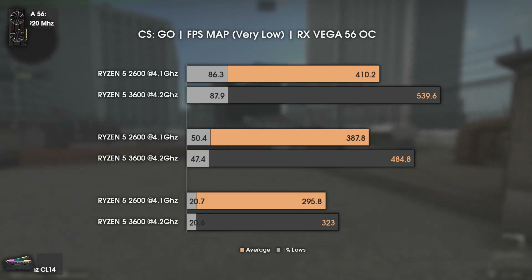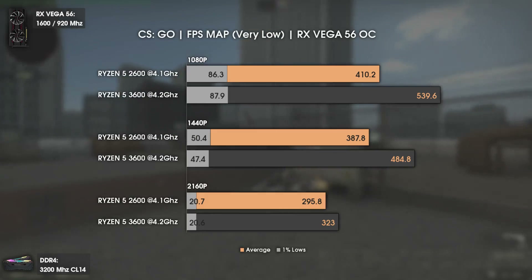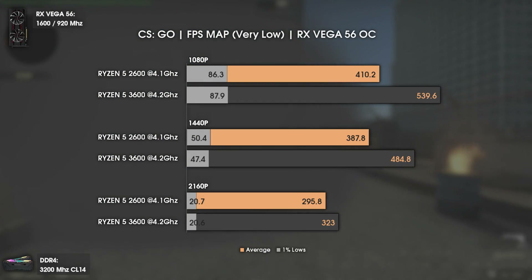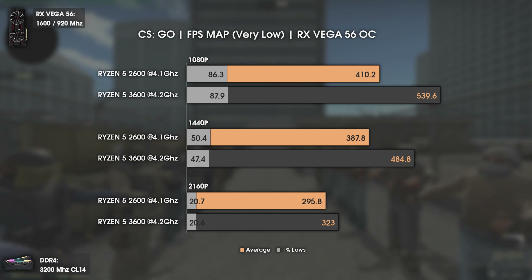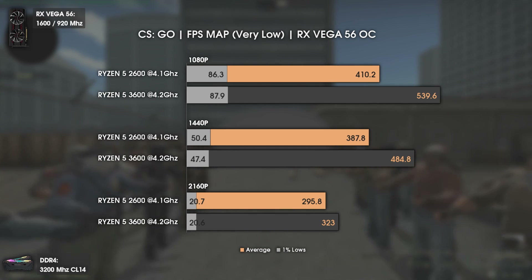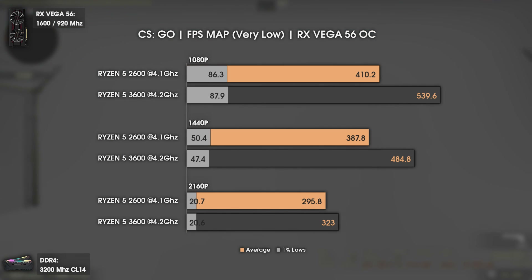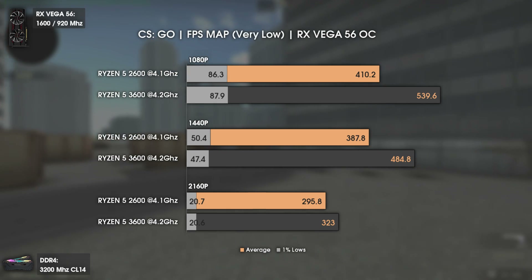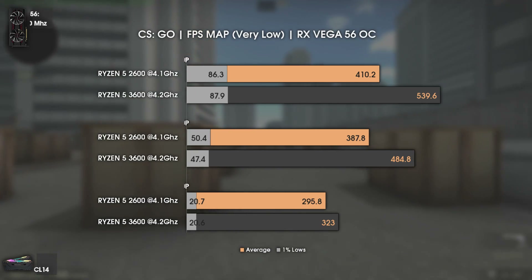With CS:GO, a game that heavily relies on single core performance, the difference is huge — we're talking 130 FPS average difference, meaning in some parts it will be even bigger. This is easily explained by the insane L1 cache speeds: around 700 GB/s on the Ryzen 5 2600 versus 1500 GB/s on the Ryzen 5 3600. Even at 4K we see a decent increase of around 30 average FPS.